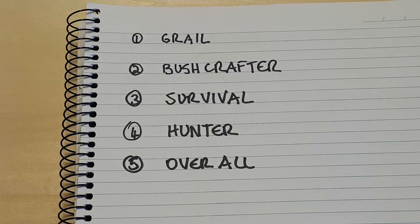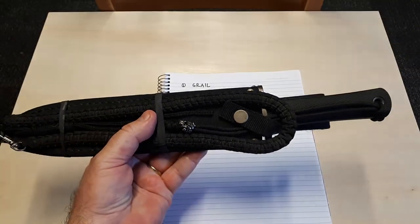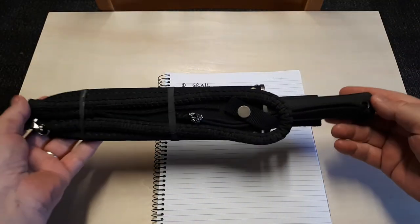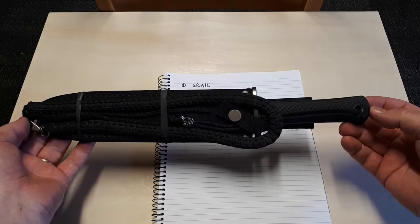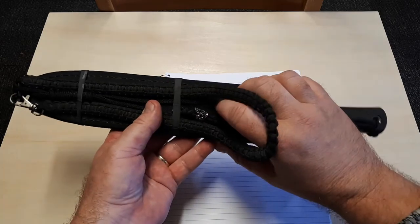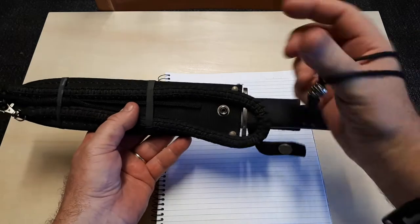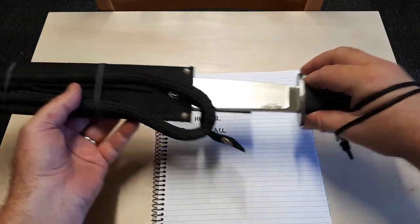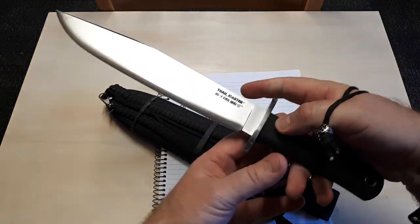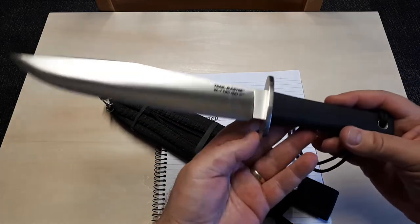First up, the Grail. I really only had one Grail knife for fixed blades for many years. When I first saw the Cold Steel Trailmaster come out, I decided that was simply one of the best fixed blade knives I could ever envision. So for my 40th birthday, I bought the Sanmai 3 version of it.